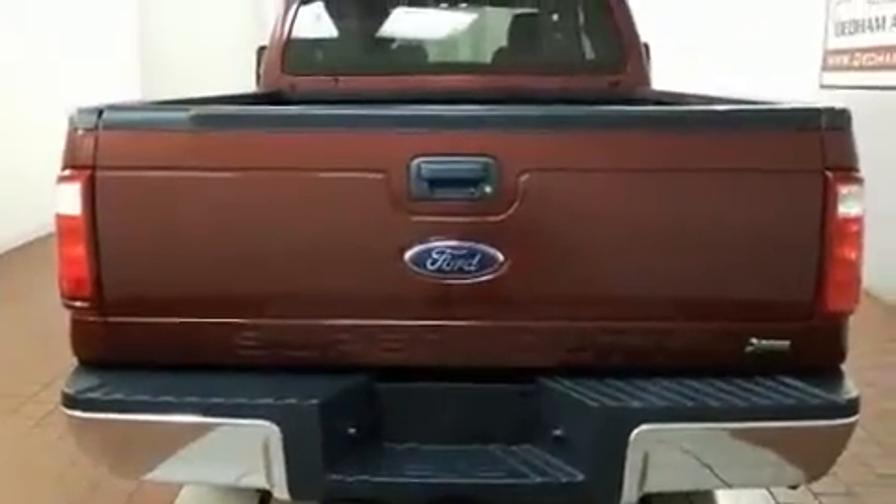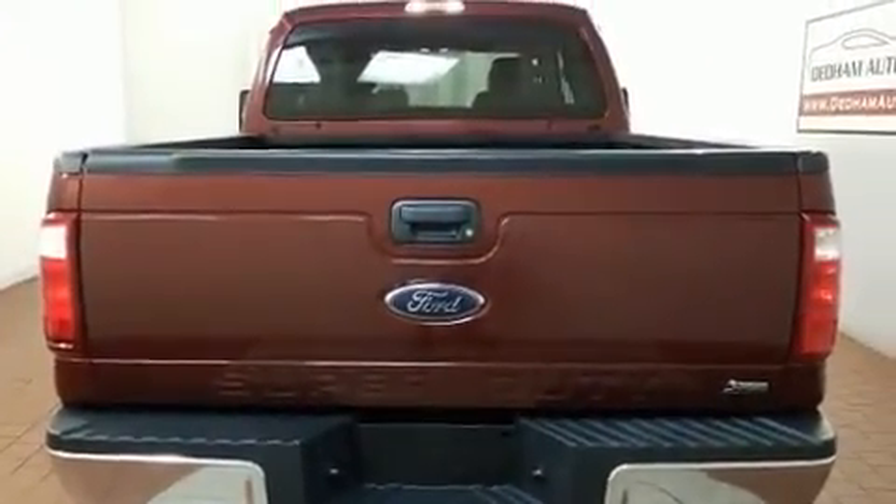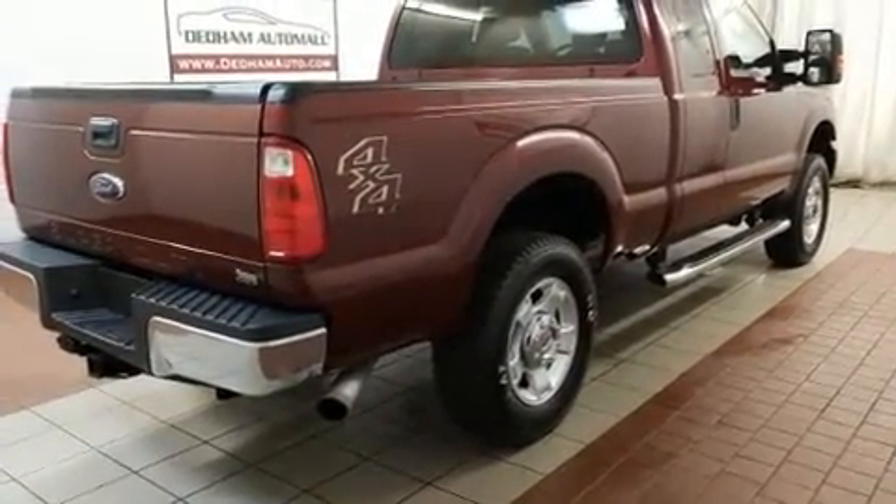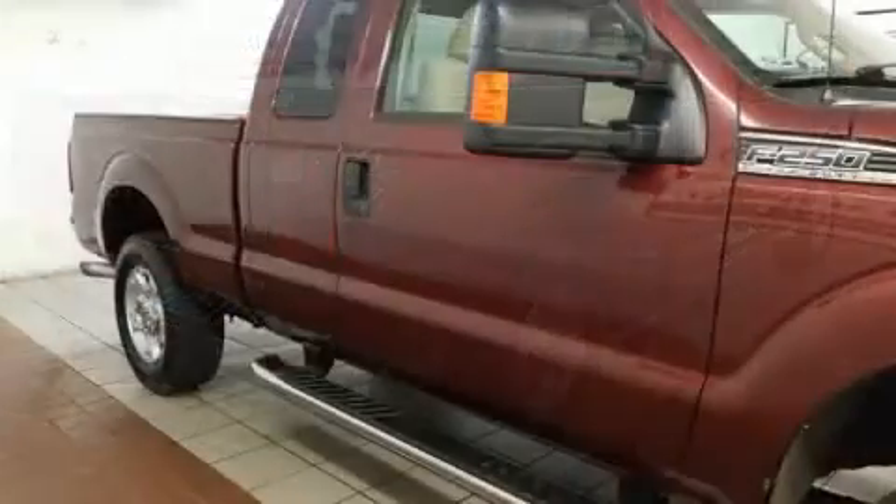Top features include air conditioning, a tachometer, variably intermittent wipers, a rear-step bumper, a trailer hitch, and a split folding rear seat.